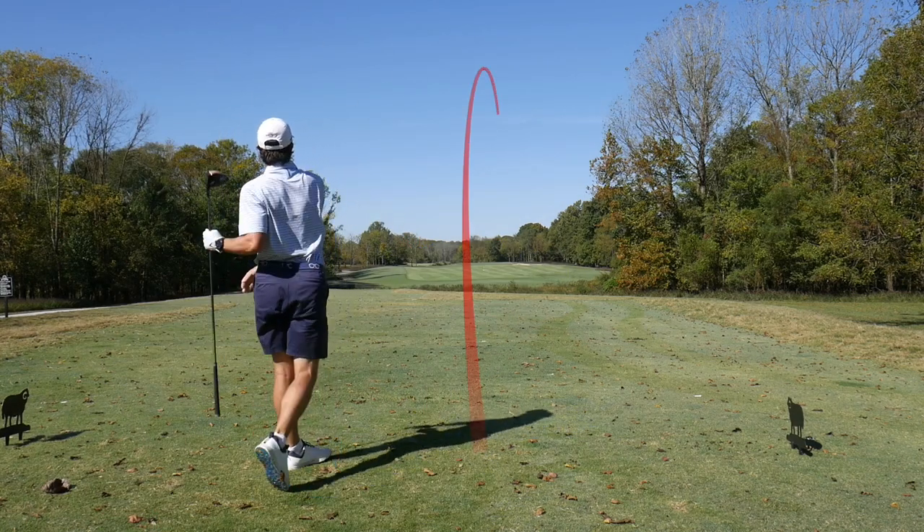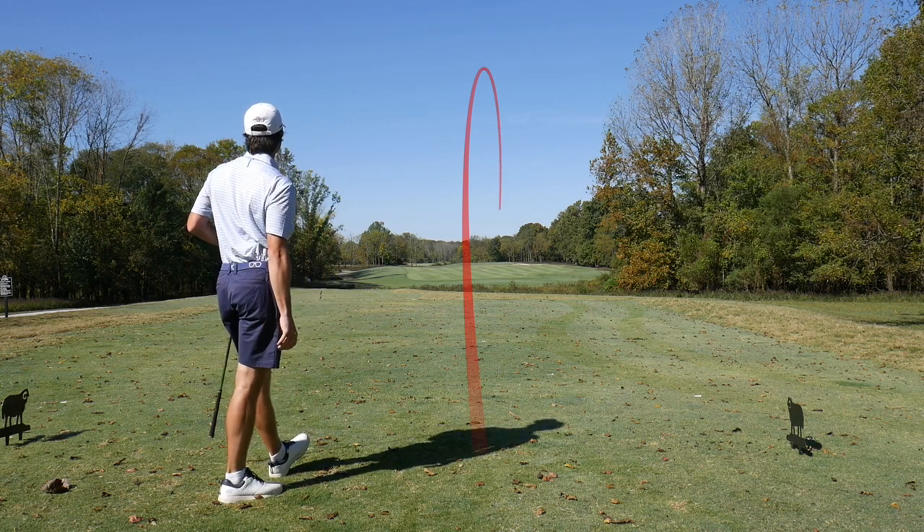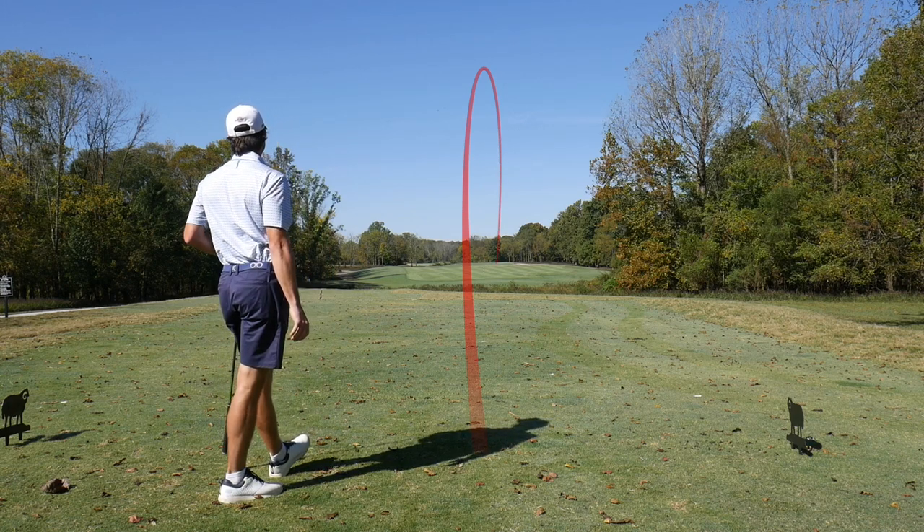My drive goes a little right but looks like it's in the fairway — right side of the fairway. Hey, that's what we're looking for.